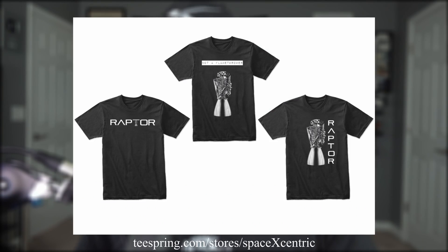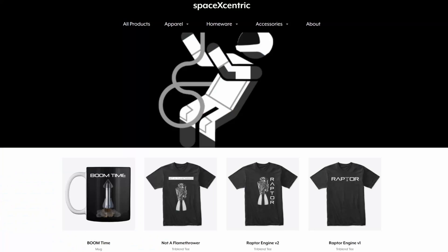It just so happens that this particular week, full of Raptor news, is also the week I was planning on releasing my new line of Raptor merch. A couple months back I put together three different designs. The one I'm wearing now is the not-a-flamethrower version. No matter which you choose, I highly recommend the tri-blend material — it's super comfortable and super fancy. Find them using the Teespring link in the description.